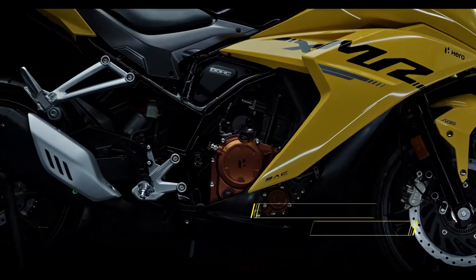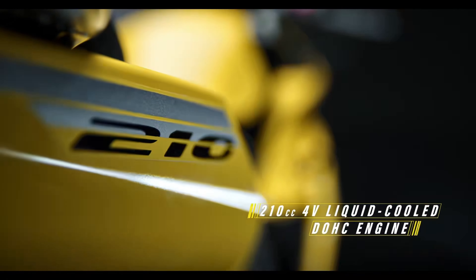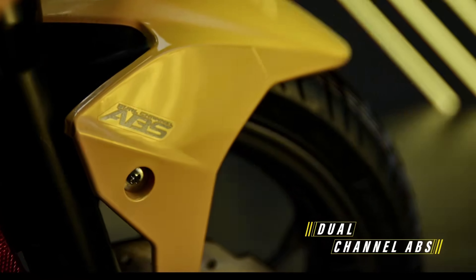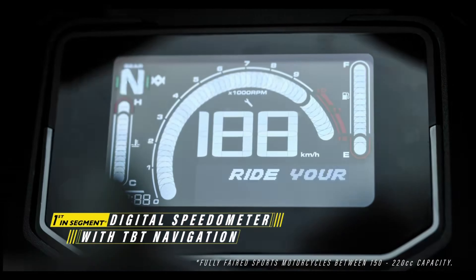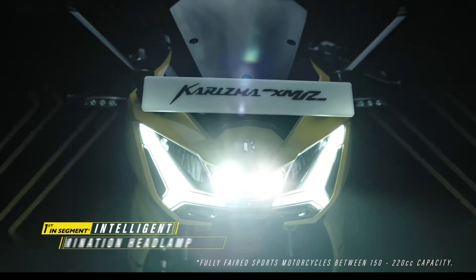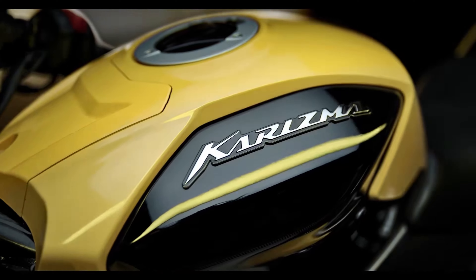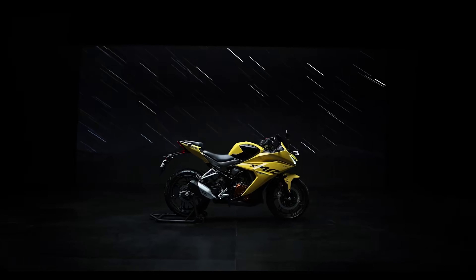Coming to the engine, the Charisma XMR210 is powered by a new 210cc single-cylinder liquid-cooled engine that produces 25.5bhp of power and 20Nm of torque. It is mated to a six-speed gearbox. The engine is smooth and refined, and it provides good acceleration and top speed. The Charisma XMR210 is also quite fuel-efficient, with an acclaimed mileage of 35 kmpl.